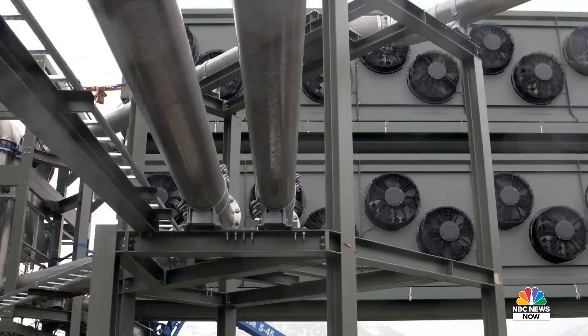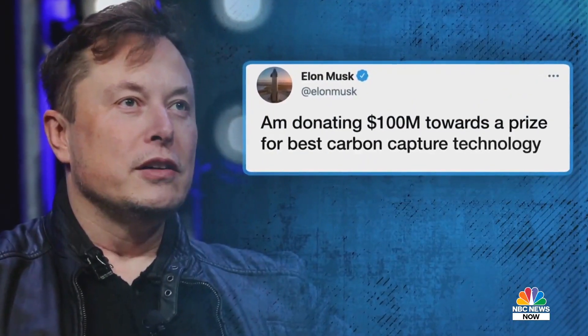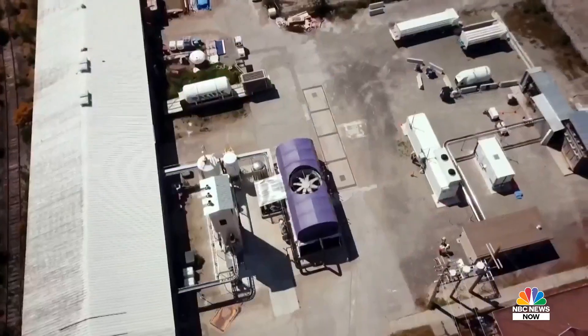And it's not just Iceland that's getting in on the action. Tech billionaire Elon Musk has offered a $100 million prize for the best carbon capture technology, and Bill Gates has invested in a Canadian company with plans to capture a million tons of CO2 each year — the equivalent of 40 million trees.